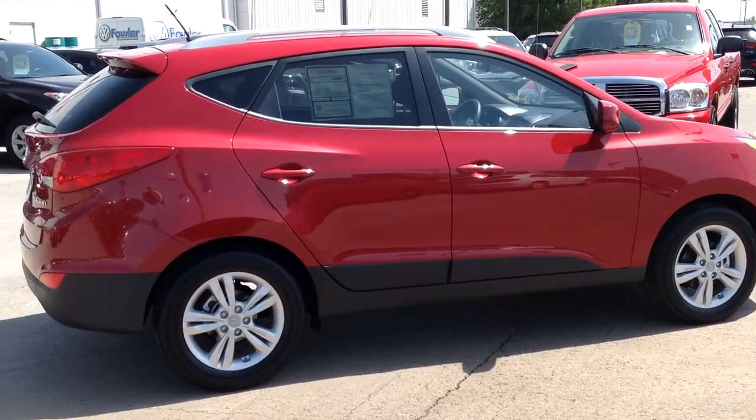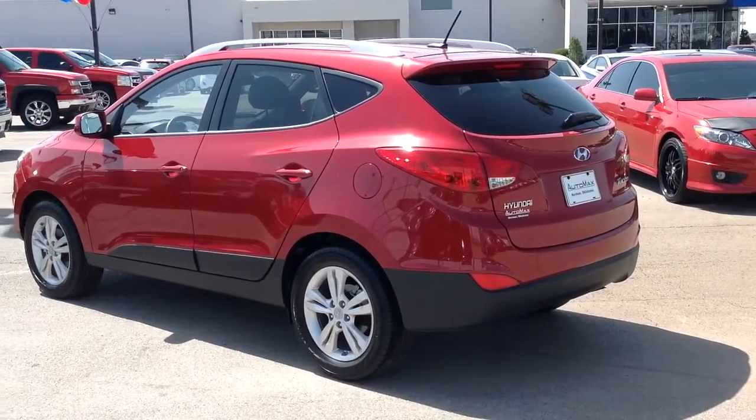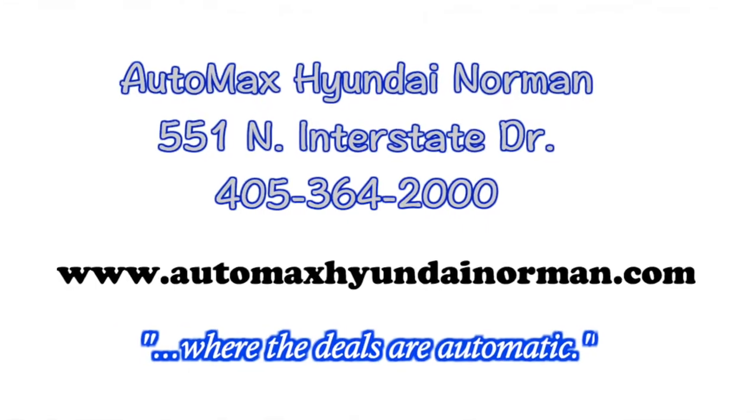Come see us today for your test drive at AutoMax Hyundai Norman, 551 North Interstate Drive, where the deals are automatic.